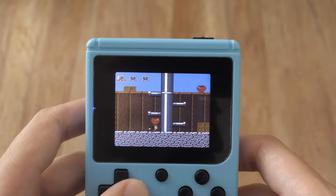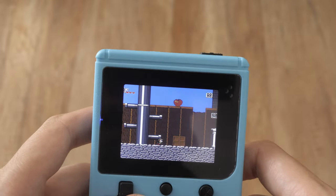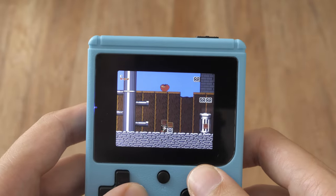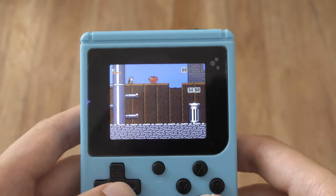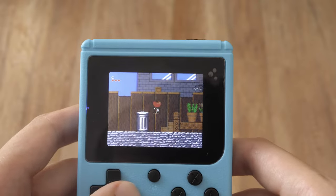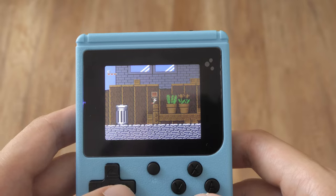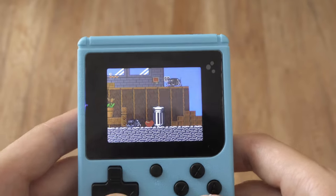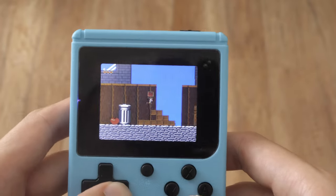Chip and Dale Rescue Rangers is a popular video game based on the animated television series of the same name. The game was developed and published by Capcom and released for the Nintendo Entertainment System in 1990. The series features two of Disney's iconic chipmunk characters, Chip and Dale, along with their friends who form a detective agency to solve various cases. This is probably the game I found most interesting back in the day, in terms of variety of different levels and opponents.